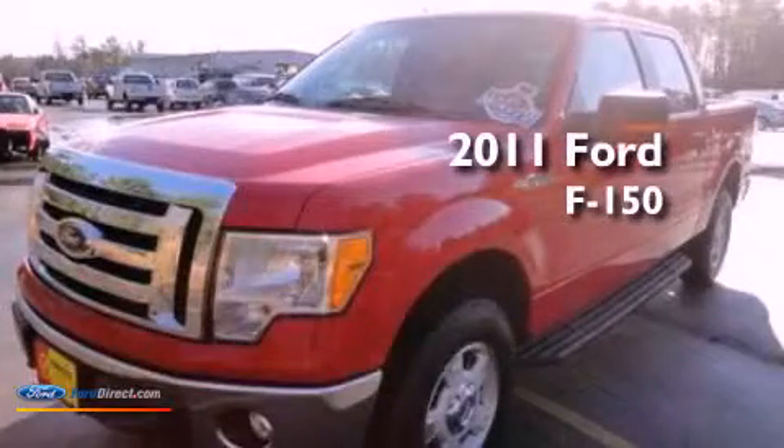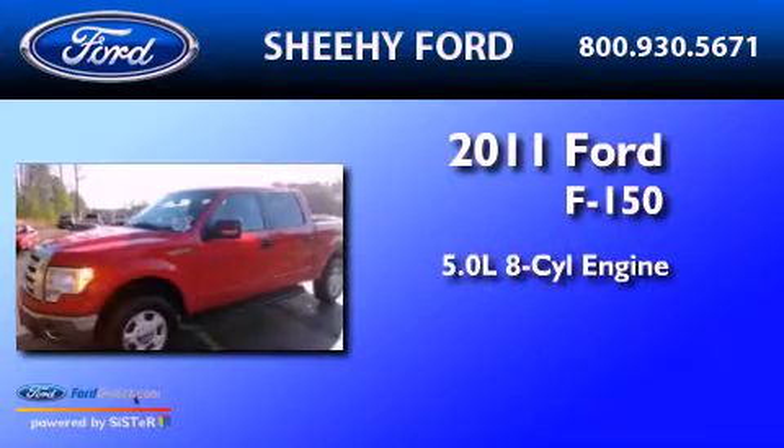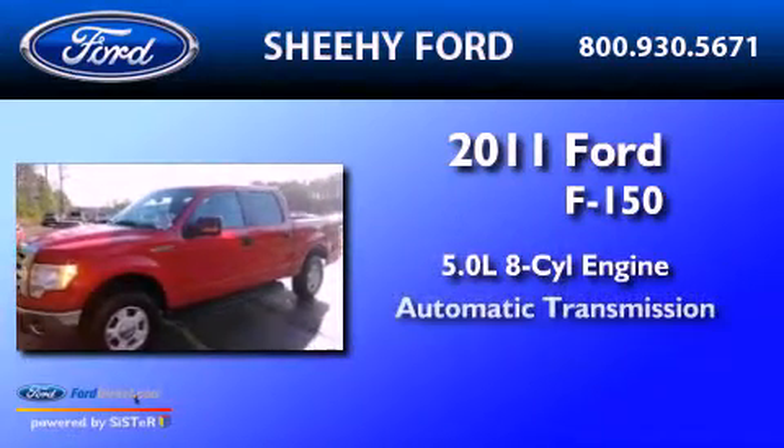This is a 2011 Ford F-150. It has a 5.0-liter 8-cylinder engine and an automatic transmission.